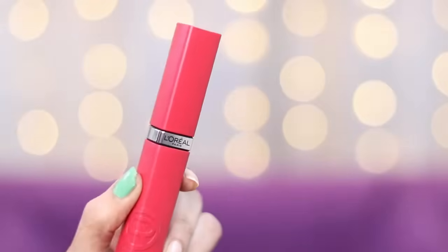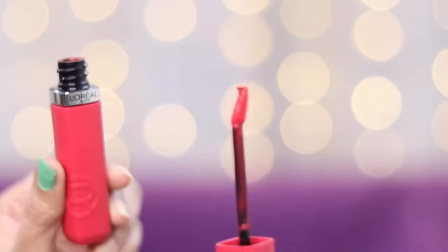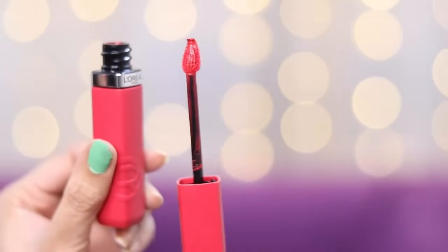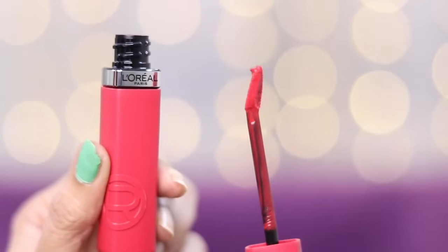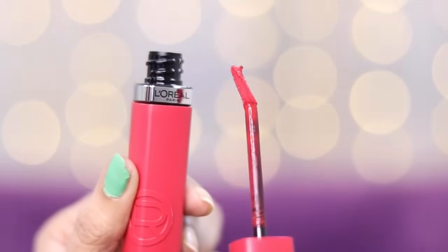First of all let's see the packaging. This is how the lipstick looks. The applicator is quite sturdy and a little tilted, which gives an amazing finish. So let's see their swatches.